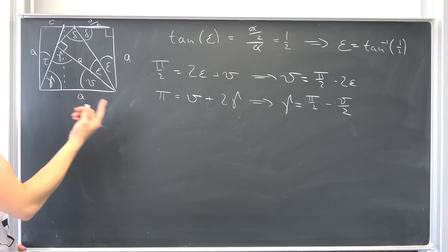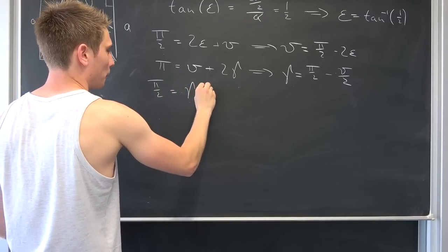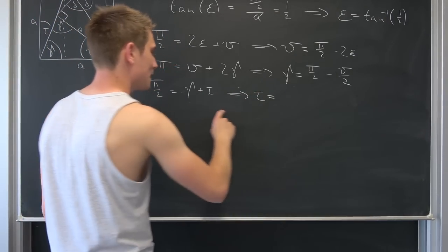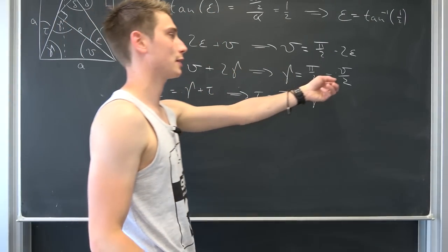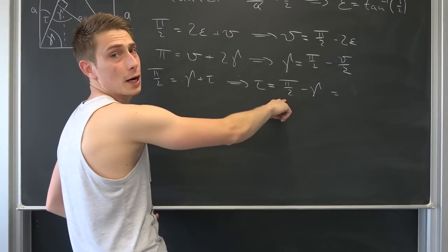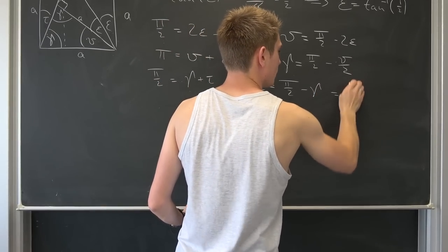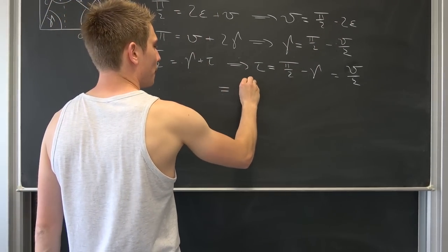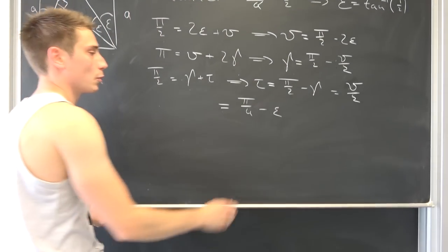We have the right angle here, meaning gamma plus tau is nothing but pi/2. Solving for tau: tau is pi/2 minus gamma. But we know gamma is with respect to theta, which is with respect to epsilon. When we subtract gamma from pi/2, things cancel out and we end up with tau equals theta/2, which is pi/4 minus epsilon. And epsilon is the inverse tangent of 1/2.